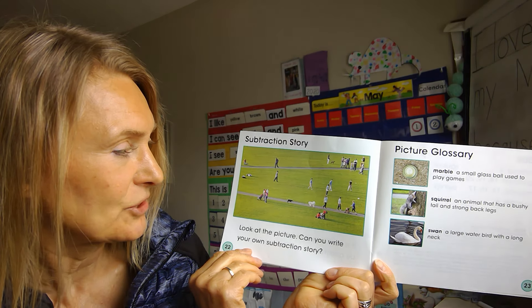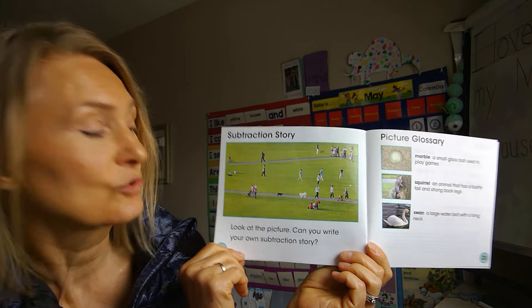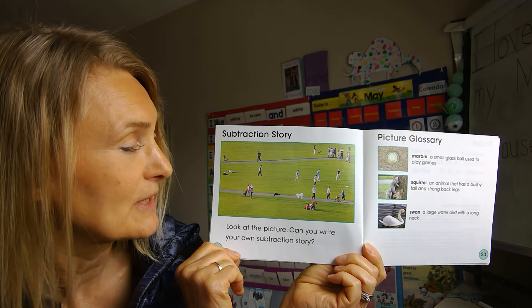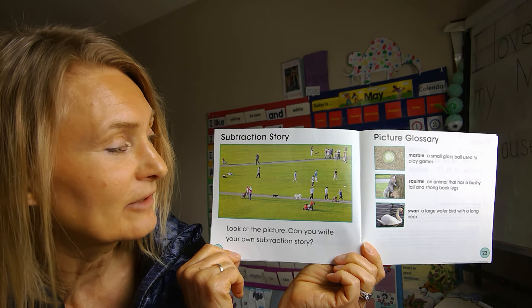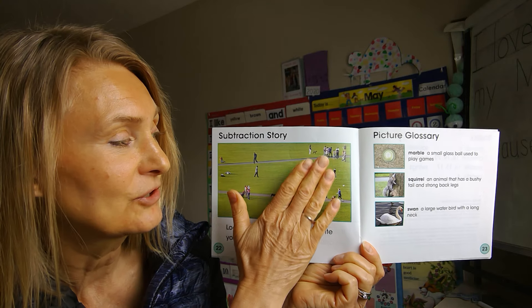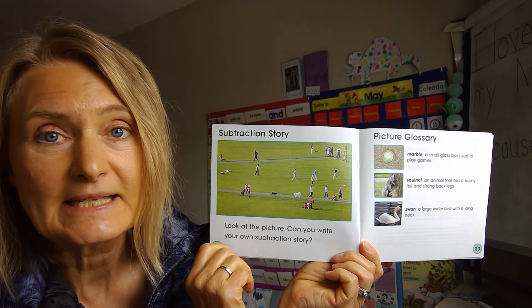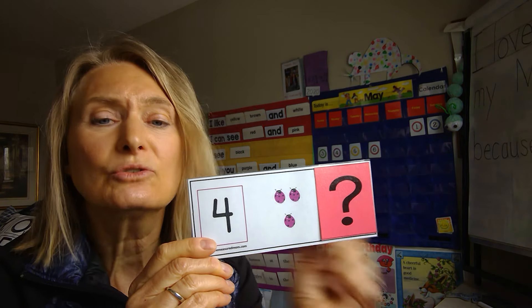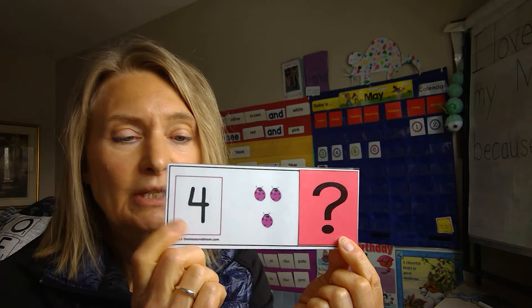Look at this picture — can you write your own subtraction story about this picture? There are a lot of people there, and then you could take some away and see how many are left. I want to show you something, boys and girls — just a couple of them right now. Do you know what this number here is?